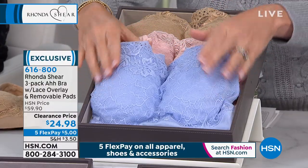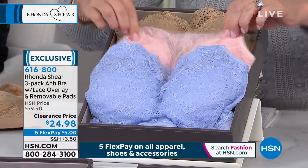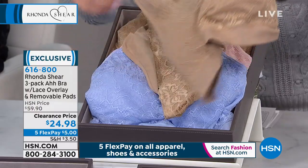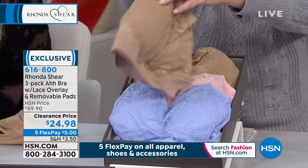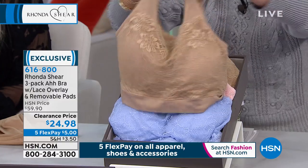This is our blush multi, which comes with a beautiful light blue which is like a periwinkle, the soft pink and the nude. You get three of these. This is the original Awe bra, ladies, that's doubled up. And then you've got the lace here. I love these. I wear these on air, which acts like a camisole. I wear these with my wrap dresses. I love this bra. That's the blush multi.